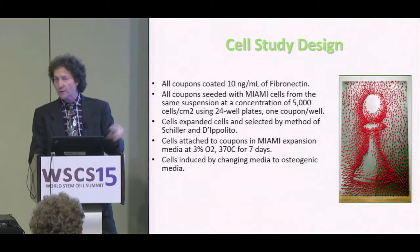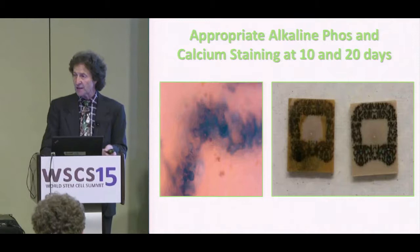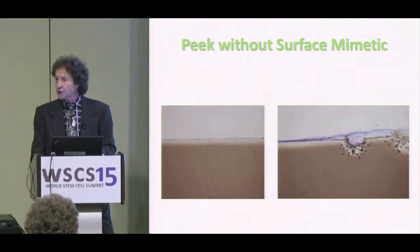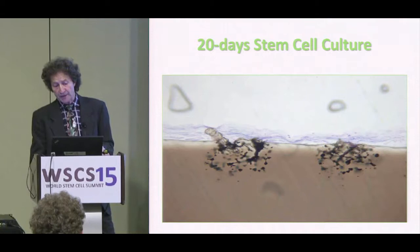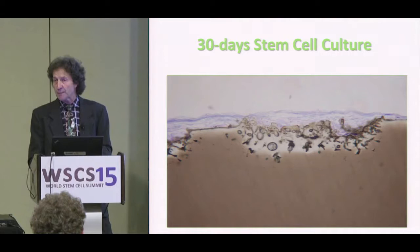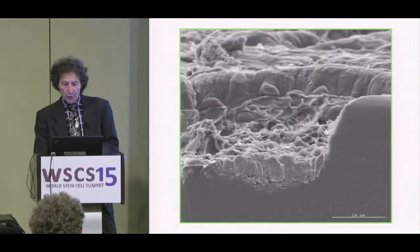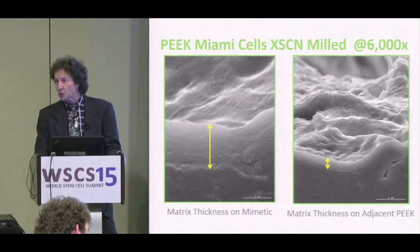Wendy Weston tested these constructs on normal stem cells challenged with Alcian Blue for alkaline phosphatase at 10 days and Alizarin staining for calcium at 20 days. On control plain PEEK, nothing significant was seen. On the electrically conductive mimetic material, complete surface crossing was seen at 10 days, bone matrix formation at 20 days, and by 30 days a highly collected matrix with osteocyte phenotypes characterized by prominent nucleoli. Electron microscopy confirmed five times more matrix within the geometric phase than on the plain PEEK outside.